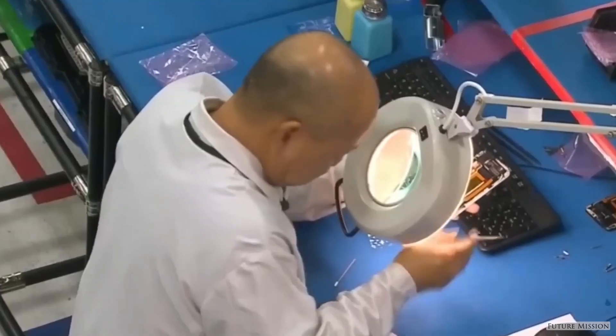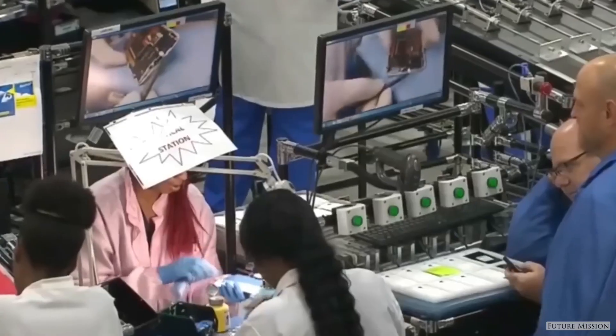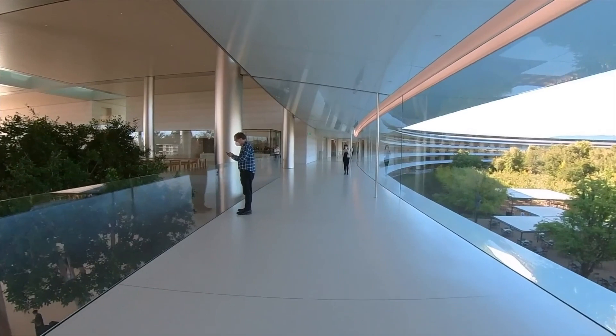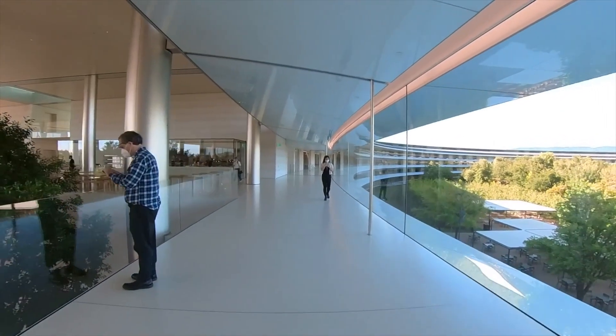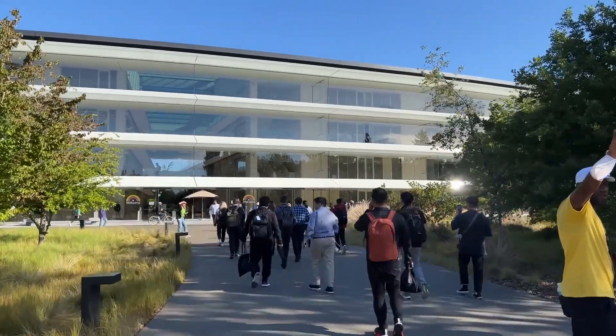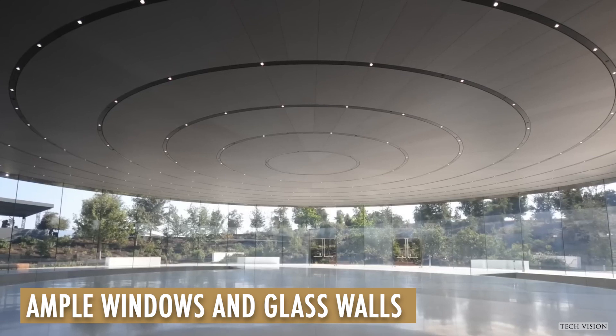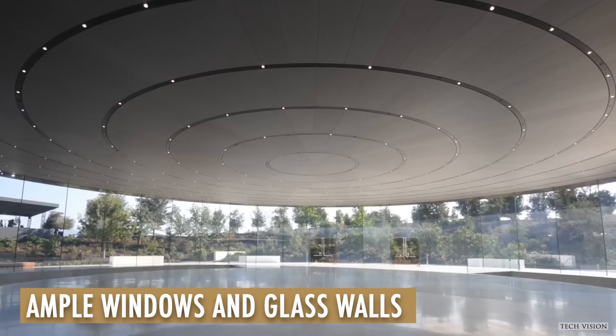Apple Park is a clear symbol of Apple's commitment to great design, the environment, and future technology. It is a modern and sustainable workplace designed to integrate with the natural environment. The building's design incorporates ample windows and glass walls for natural light and scenic views.